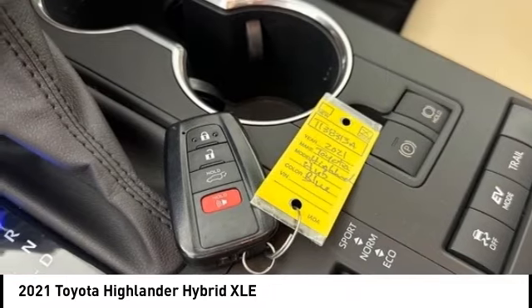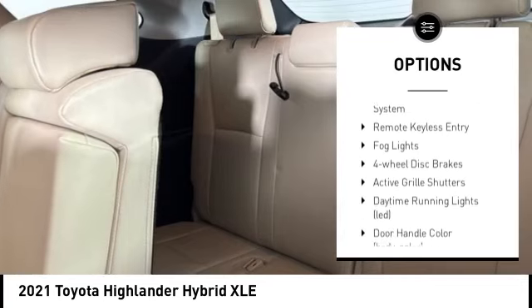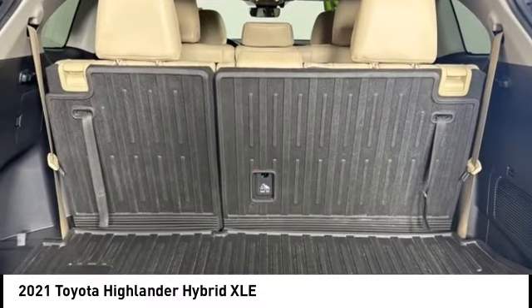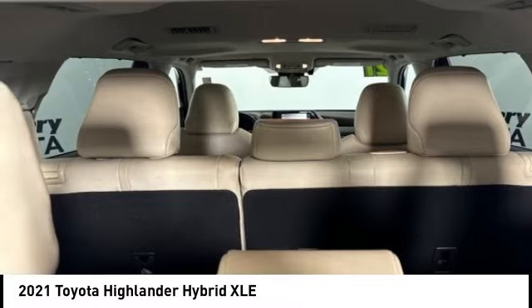Here are some of this vehicle's great options: rear spoiler, alloy wheels, power lift gate, active grille shutters, brake assist, stability control, tire pressure monitoring system, remote keyless entry, fog lights, and four-wheel disc brakes. Come see the car for yourself.